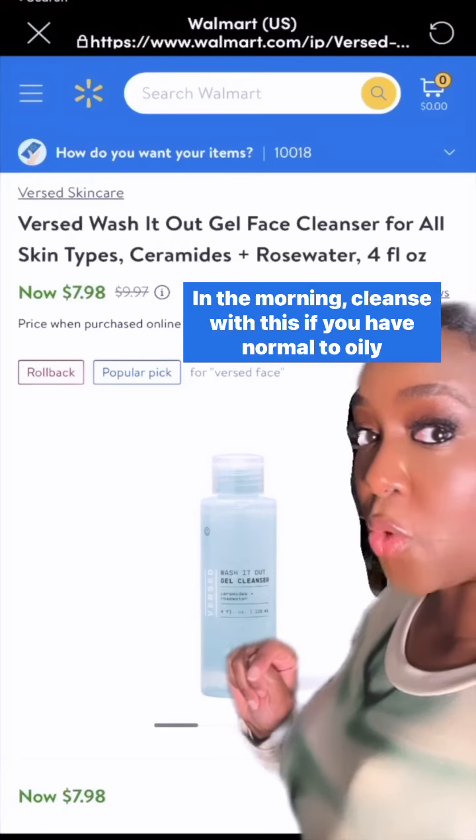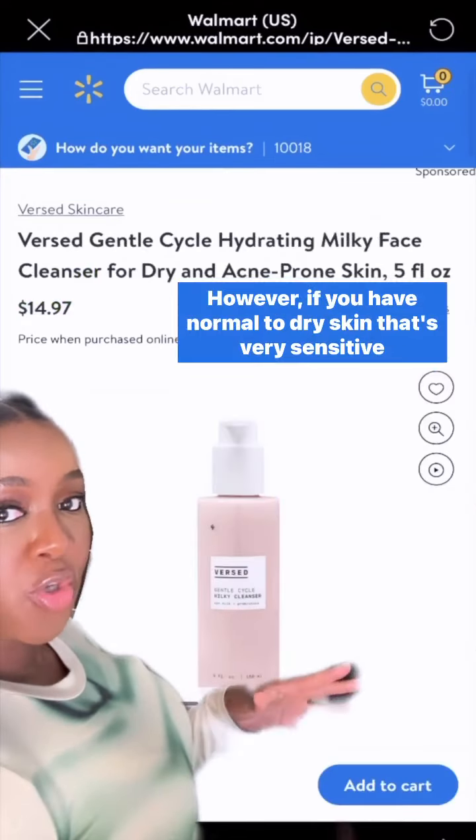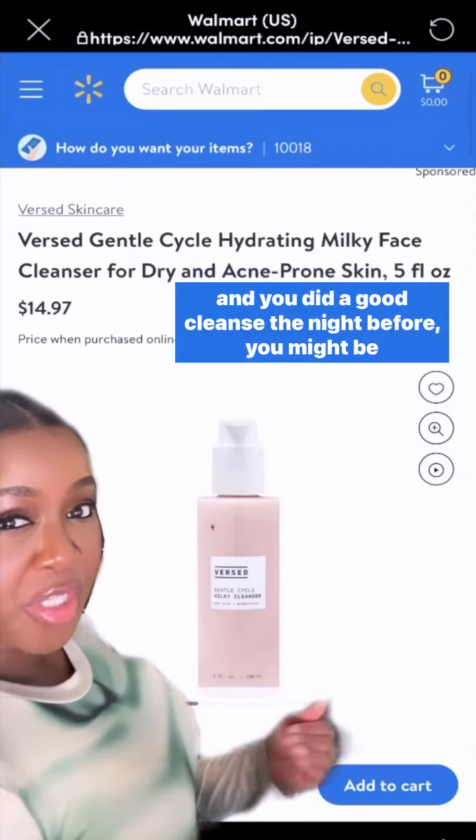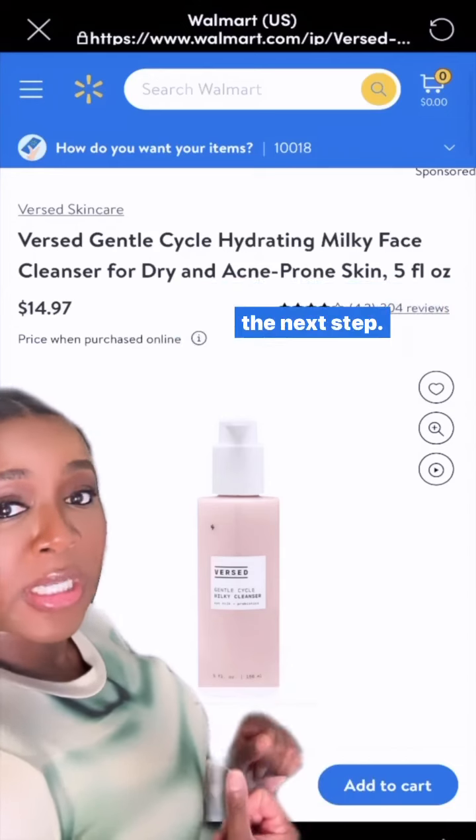In the morning, cleanse with this if you have normal to oily skin, or this if you have drier skin. However, if you have normal to dry skin that's very sensitive and you did a good cleanse the night before, you might be able to just cleanse with water in the morning and move on to the next step.